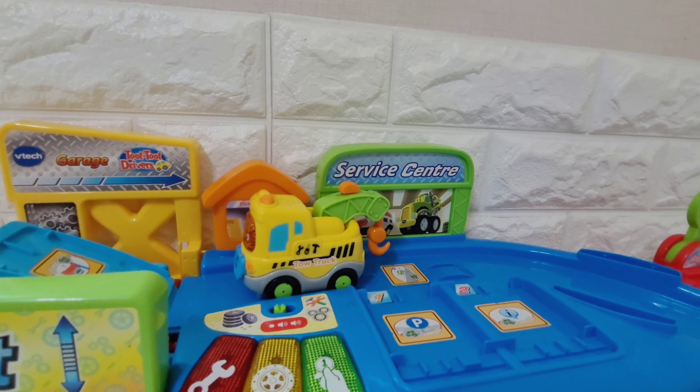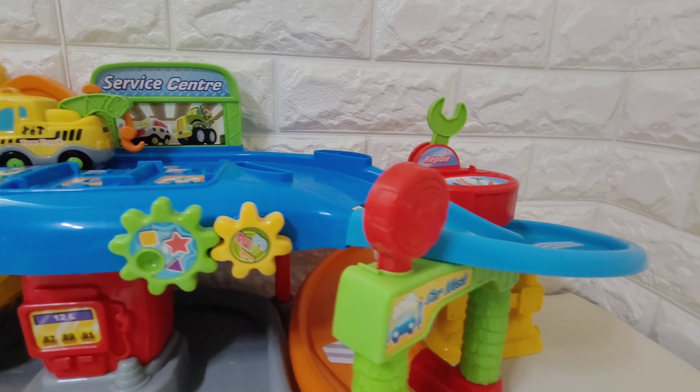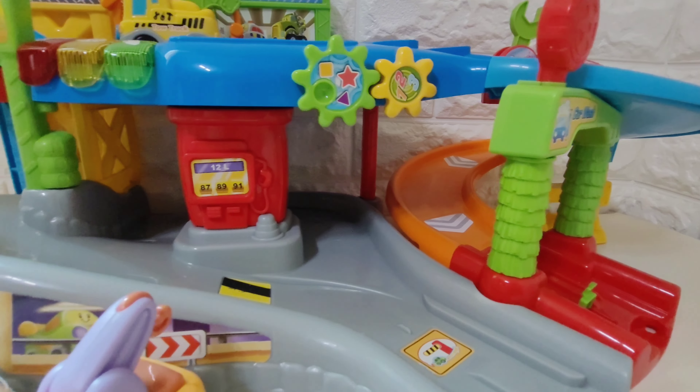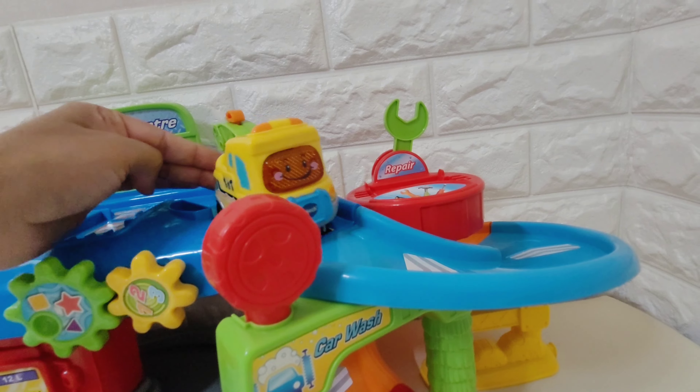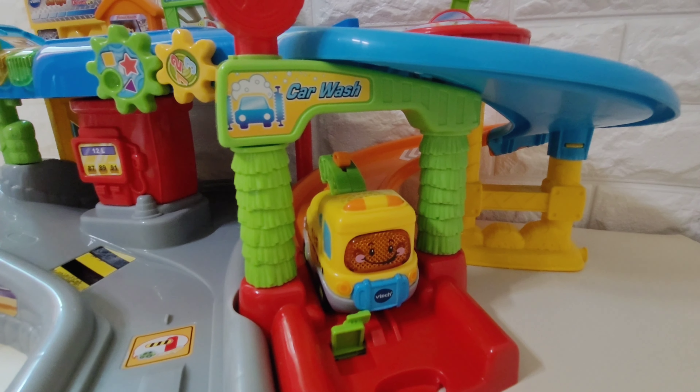Wow! Look at this incredible garage! Here we have everything the cars need to stay happy! This tow truck is going to take a wash! Tow truck arrives at a car wash!